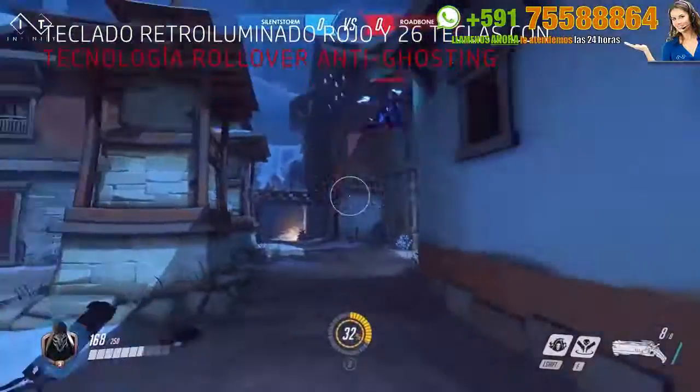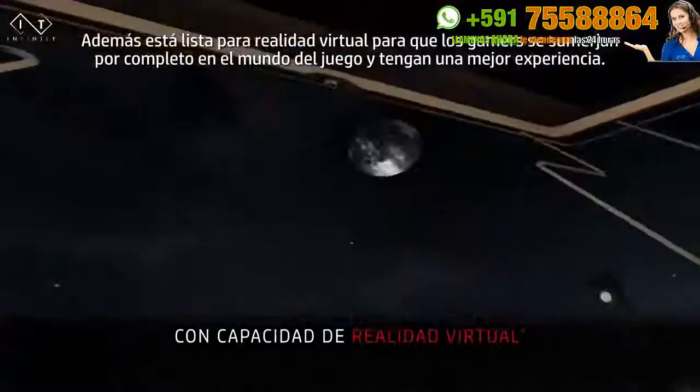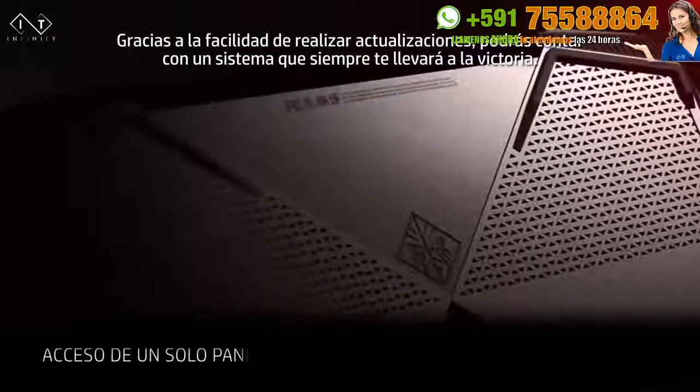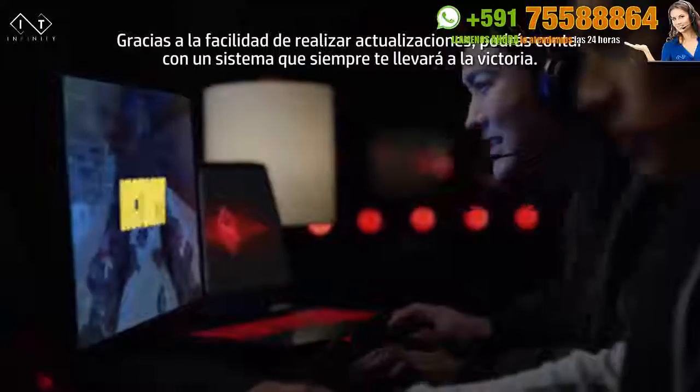No one can stop death. With the addition of a VR headset, gamers can step inside a world of complete immersion for an elevated gaming experience. With upgradability at your fingertips, you can feel confident with a system that's always ready to push you towards victory.